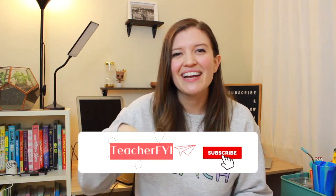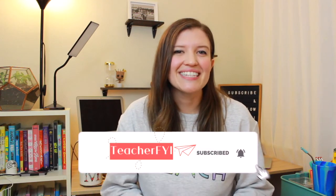Hey everyone, I'm Mackenzie. I teach fifth grade in Northern California. Welcome to my virtual classroom. If you're new here, I upload new teacher tips every week, so if you're interested please consider subscribing to my channel. And if you do like this video, please give it a thumbs up so it can reach even more teachers.